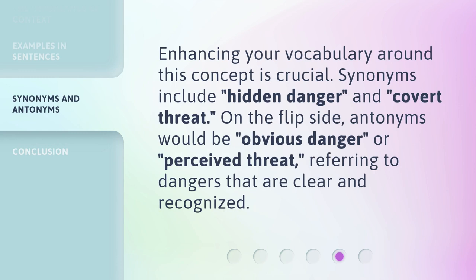Enhancing your vocabulary around this concept is crucial. Synonyms include Hidden Danger and Covert Threat. On the flip side, antonyms would be Obvious Danger or Perceived Threat, referring to dangers that are clear and recognized.